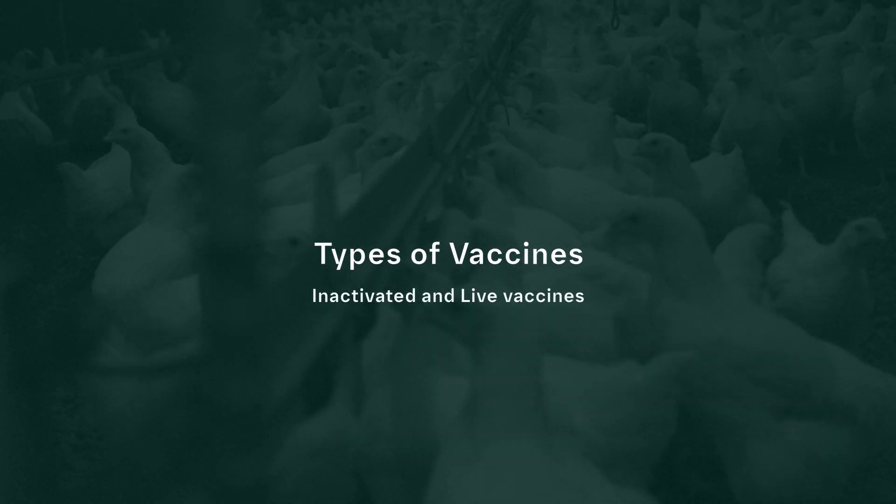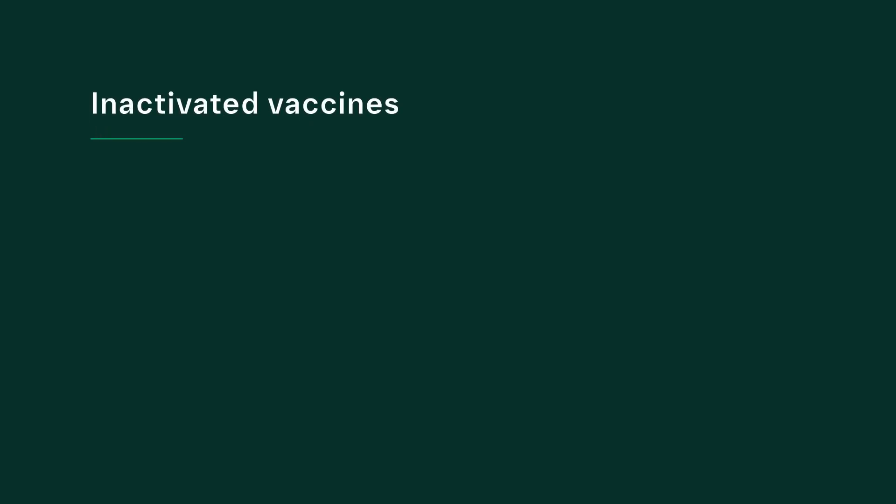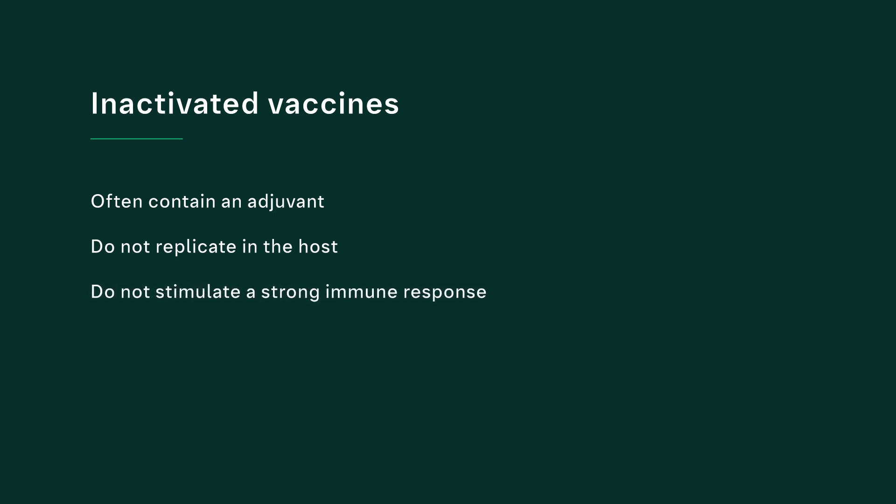Poultry vaccines can be either inactivated or live. Inactivated vaccines, also called killed vaccines, are created by growing the selected agent or agents in a laboratory and then inactivating them by physical or chemical processes. Inactivated vaccines often contain an adjuvant because they do not replicate in the host and therefore do not stimulate a strong immune response on their own. They are injected directly into the animal by the intramuscular or subcutaneous route, and booster vaccination is common.